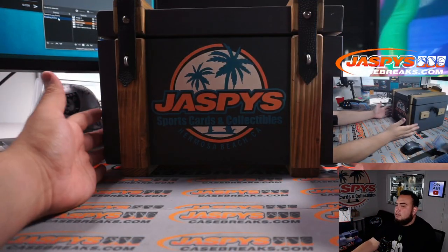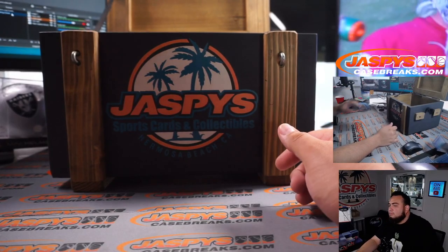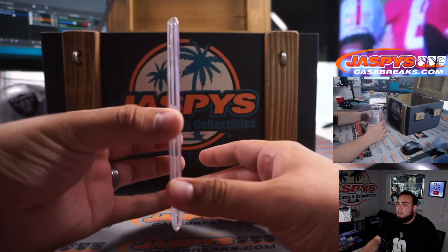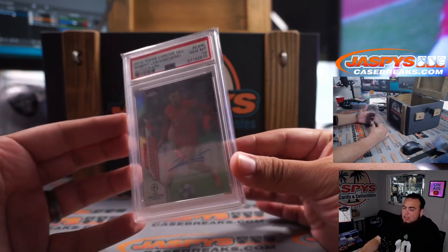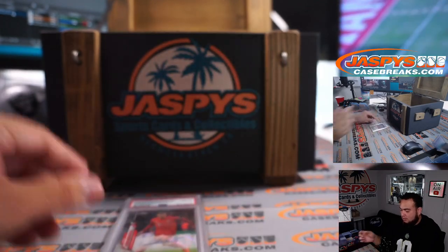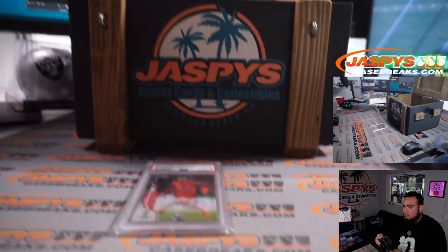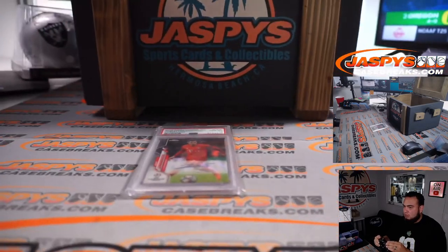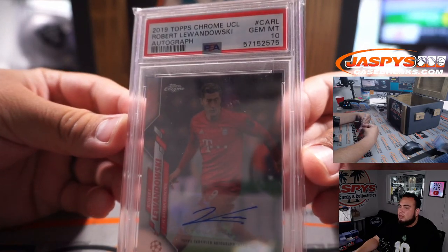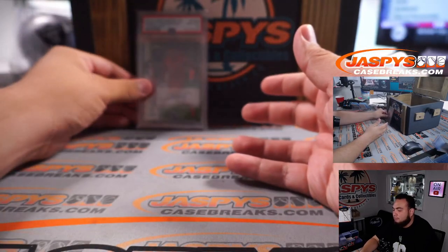And here is the crate. Alright, so I'm going to grab an item to start us off. First one is a graded card — a PSA slab. It looks like 2019 Topps Chrome UCL Robert Lewandowski. Let me lower the camera a little bit. There you go — Robert Lewandowski PSA 10 autograph. That's your first hit out of the crate.